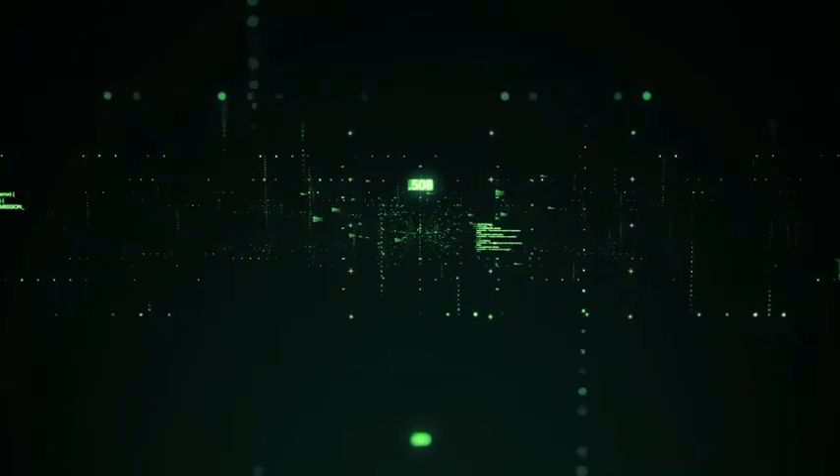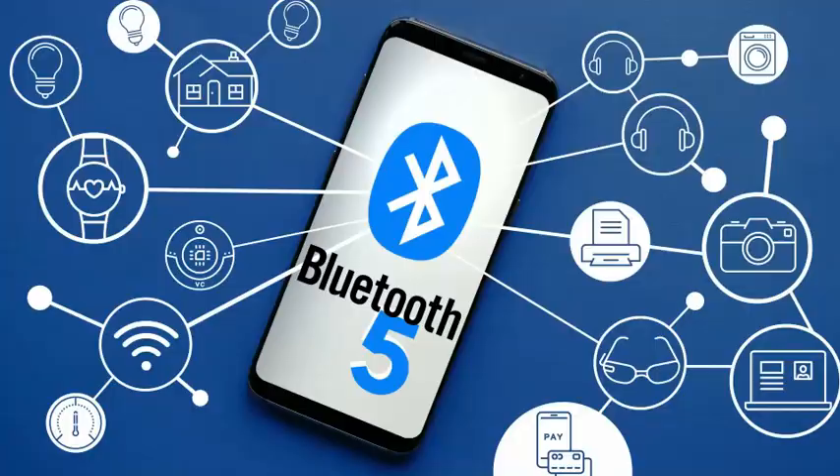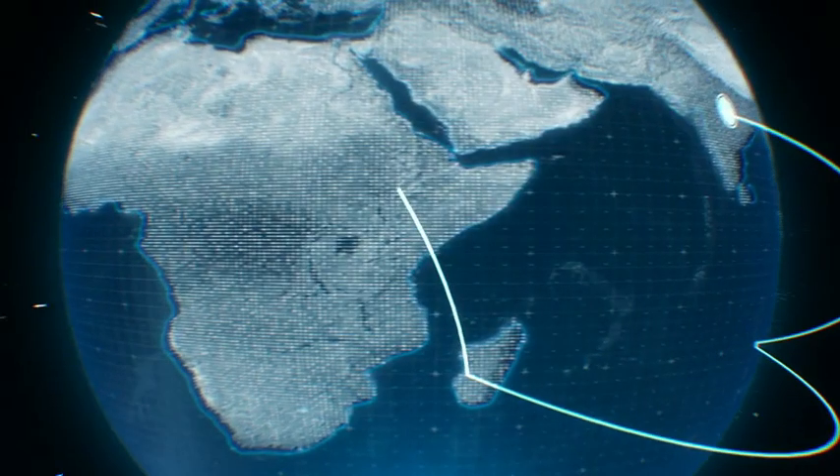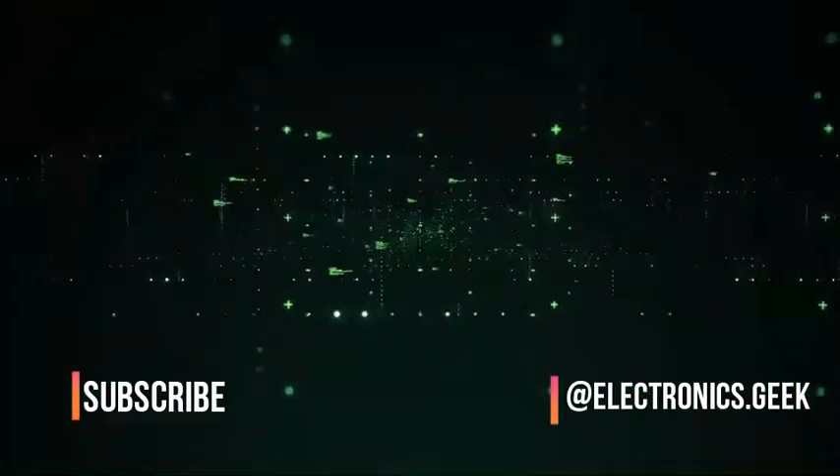Hello everyone, in this video I will be talking about Bluetooth technology — how it works, what is Bluetooth, and much more. Before going further, please do subscribe to our channel and follow us on Instagram.